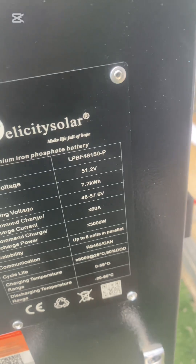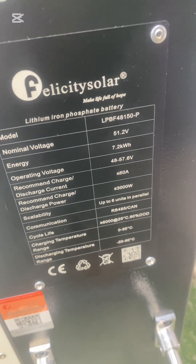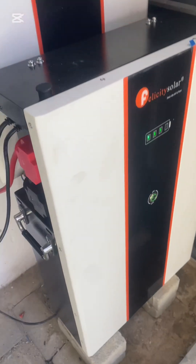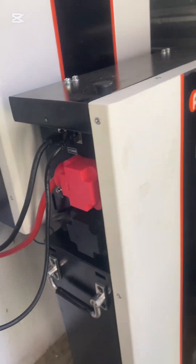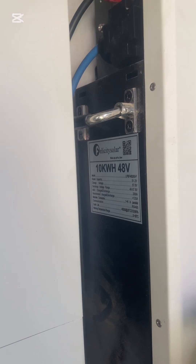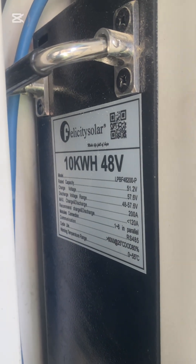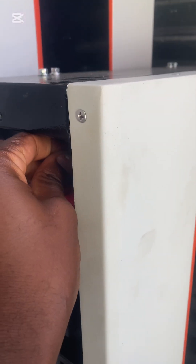So we are going to hook all of them up now, connect all of them in parallel, and see what the app tells us. We're done connecting. Now let's go to the app and see what it says. This one was officially labeled 10 kilowatts, same with this one — labeled 10 kilowatts — but this one is officially labeled 7.2 kilowatts.